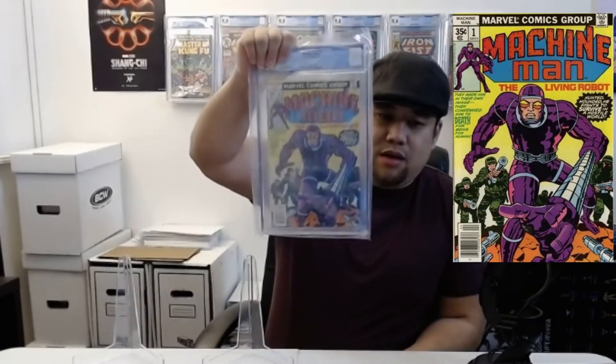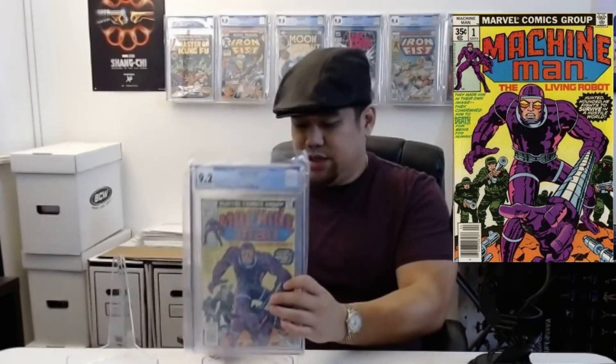This next one isn't really a big key — I just wanted to get to 10 books. It's Machine Man number one. I got it as part of a lot because Machine Man number 6 or 7 has the first appearance of the Power Broker, so when that became relevant I bought a full lot in pretty high grades. This one came back 9.2, which is really good. I paid 33 dollars and the current FMV is 54, so whatever — I'll probably hang on to it and see if anything happens with Machine Man.